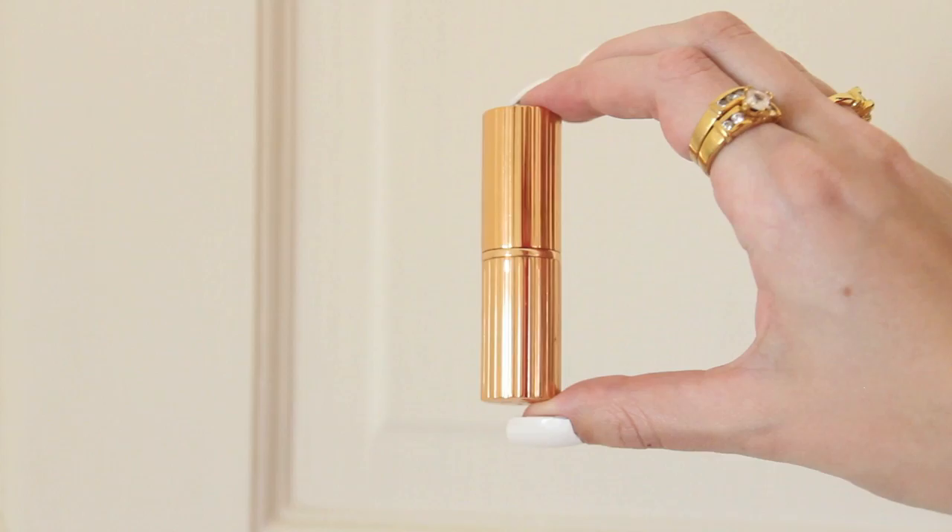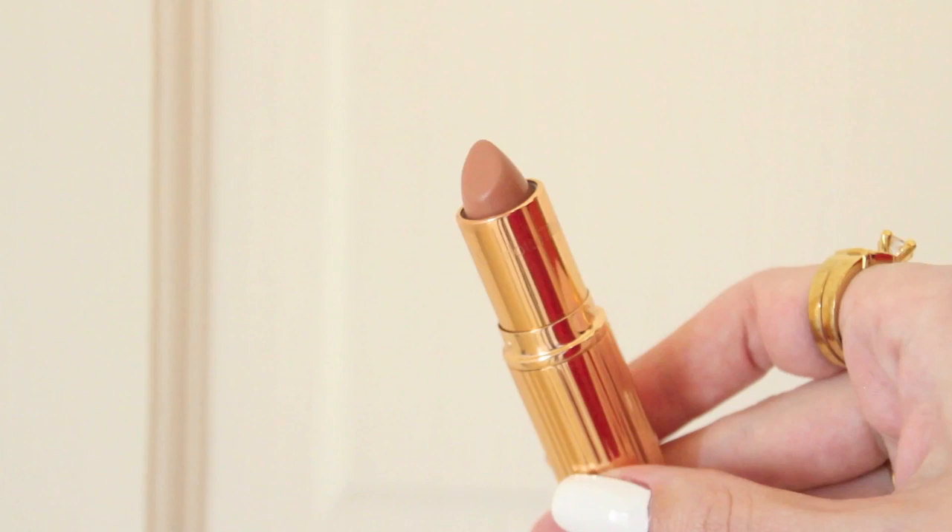I did manage to tick off mostly everything that I was after. I was very excited to check out Charlotte Tilbury and I picked up one of her KISSING lipsticks in the shade Penelope Pink — it's a really nice, slightly beige, your-lips-but-better color. I got a ton of eyebrow products.